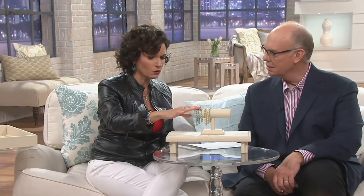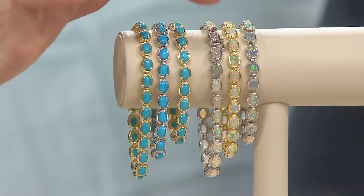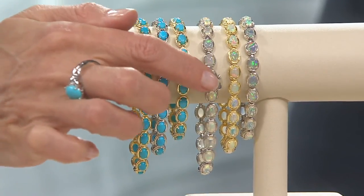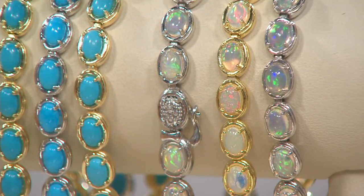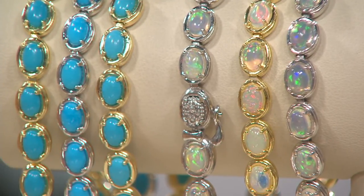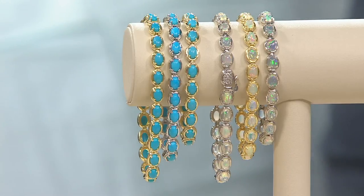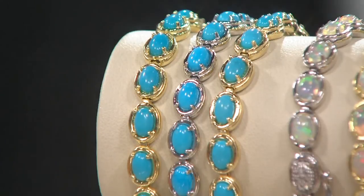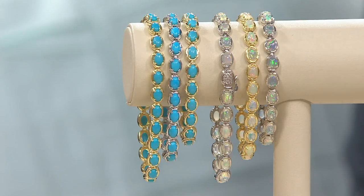We have them in both sterling and 14-karat yellow gold. It's a full tennis bracelet with a beautiful clasp that's been diamond-cut — and looking at the close-up, you can really see the quality of the stones and the workmanship. The diamond cutting on the catch gives the illusion of pavé diamonds, and it has a great safety catch. For the Ethiopian opal choice, blue is the rarest color you see in Ethiopian opals, which is unlike Australian opals.